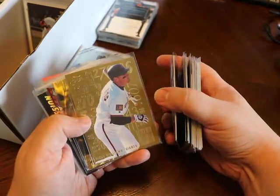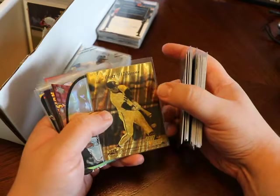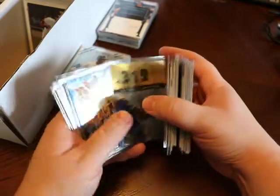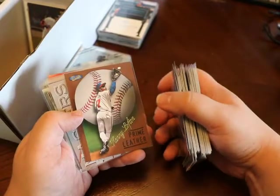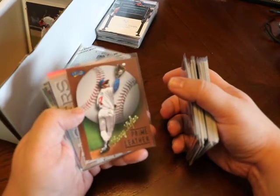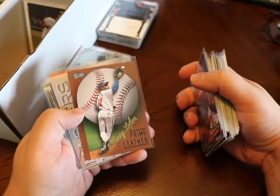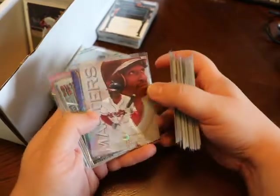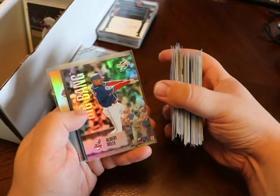Kenny Lofton. That is Matt Williams — he is with the Giants. I might have mixed a couple things in here with the Indians stuff, sorry guys. Albert Bell, Kenny Lofton, Bell, Bell. He is with the A's, but you've got to love Kenny Lofton if you're an Indians fan, especially from the 90s and 2000s. Prime Leather — a little bit tougher insert. I believe these were one in six boxes. But again, doesn't mean it's super valuable, just a little bit rarer, harder to find — at least at this price.